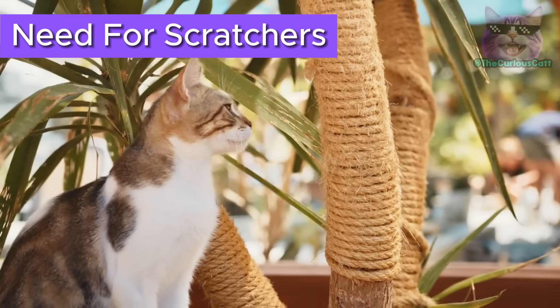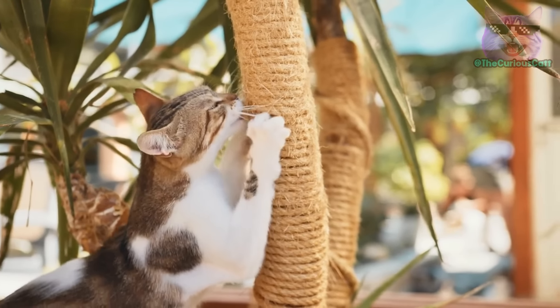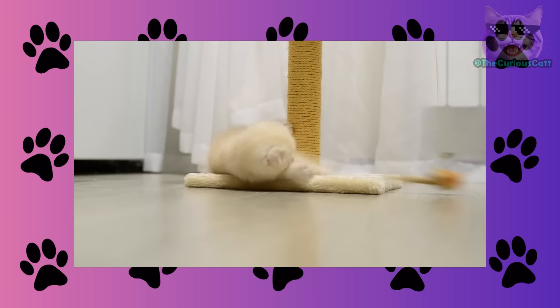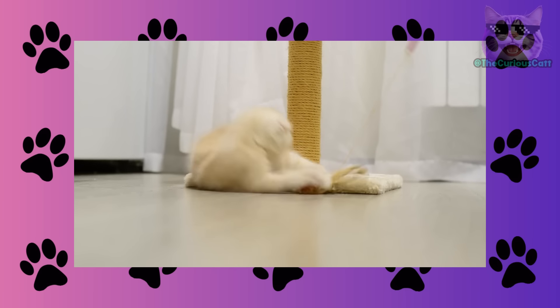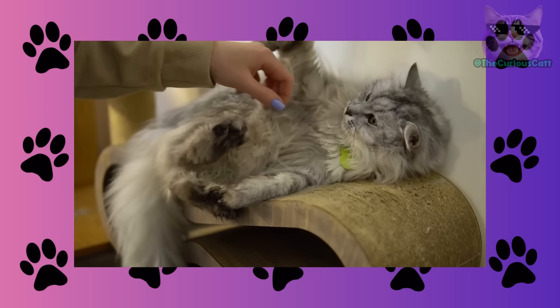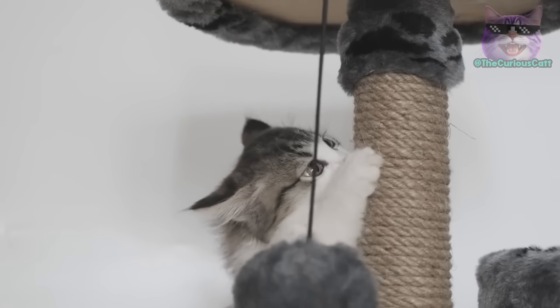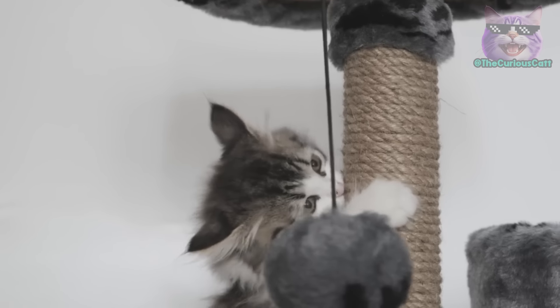Need for scratchers. If your cat is scratching your furniture, you need more scratchers. You should place a scratching post near each piece of furniture they scratch. Get all the scratchers you need and place them near the furniture they usually scratch. It's important to reward them whenever you see them using a scratching post to promote positive reinforcement.